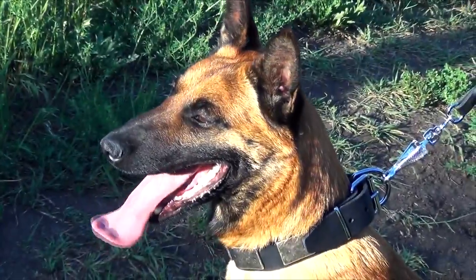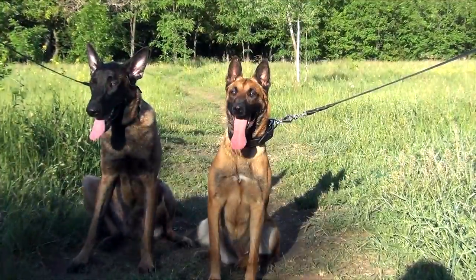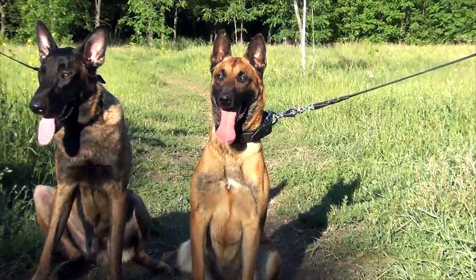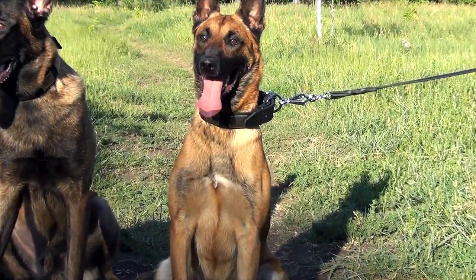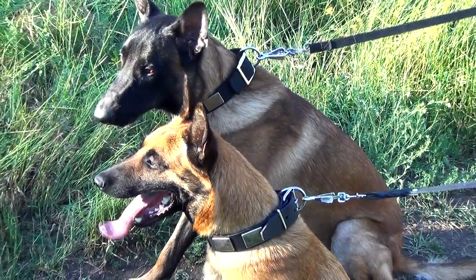If you like beautiful things, it will be very difficult not to pay attention to this fashion leather dog collar. Fancy decoration is not the only advantage of this collar — it is also durable and strong enough to handle your dog.